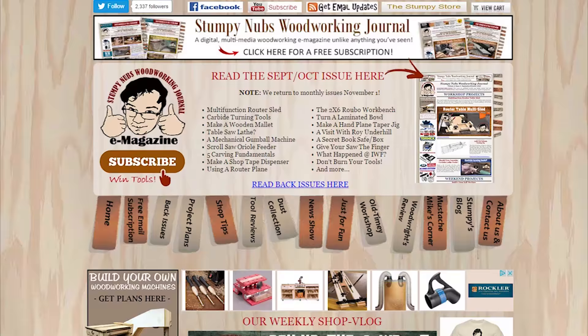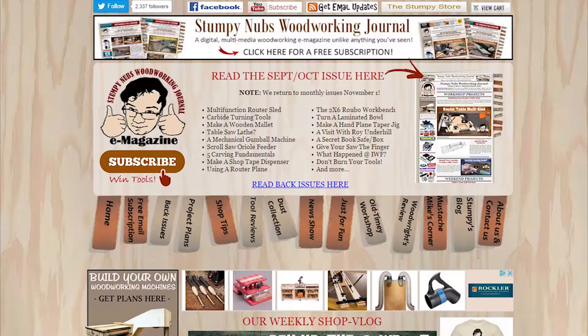Be sure to check out the latest issue of Stumpy Nubs Woodworking Journal, full of tips, tricks, techniques, and tutorials designed to make you a better woodworker. You can read and subscribe for free at StumpyNubs.com. Happy hand planing!